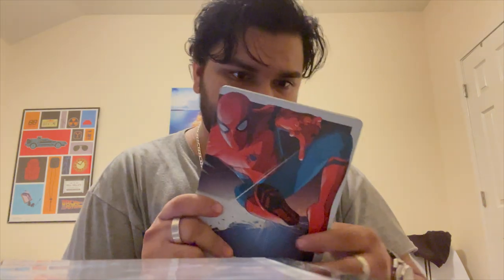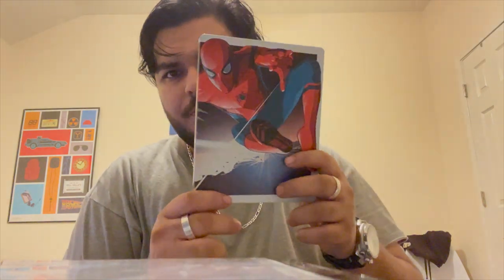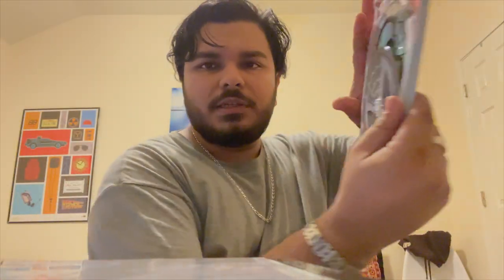Now we have the steelbook copy of Spider-Man: Homecoming — I love the artwork. The disc looks great, it's Spider-Man's mask design. Pretty cool.